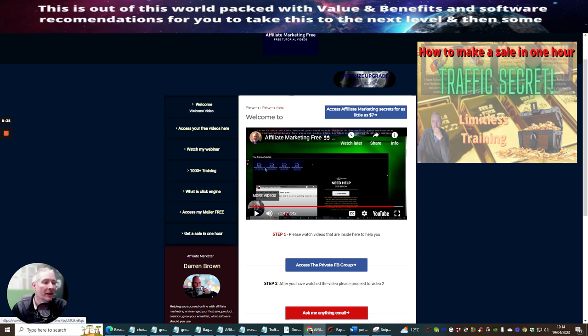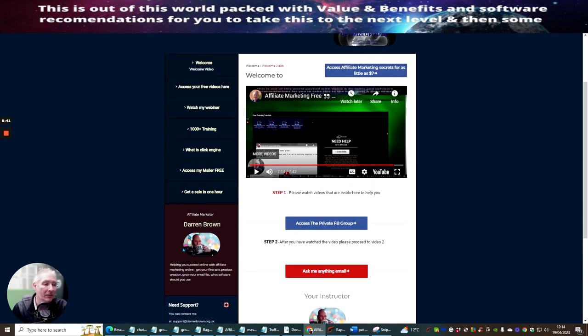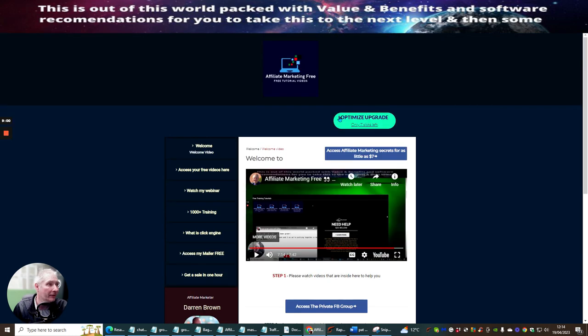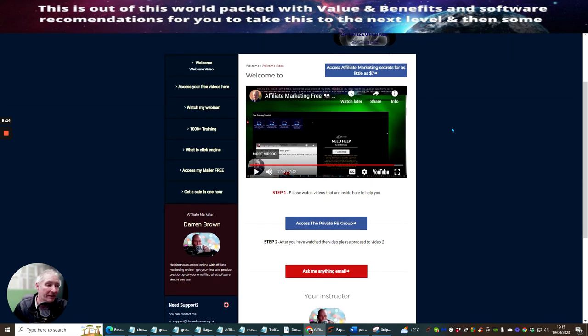It was proven — I made a sale within one hour of using this method. You get access to this as well. If you like this page and you imagine this as your page with your face instead of my face, all these links are affiliated to you — including when you go into the full training tutorial videos, all the links are affiliated to you. Then you need to click on the optimize upgrade, which creates a product exactly like this, optimized for you.